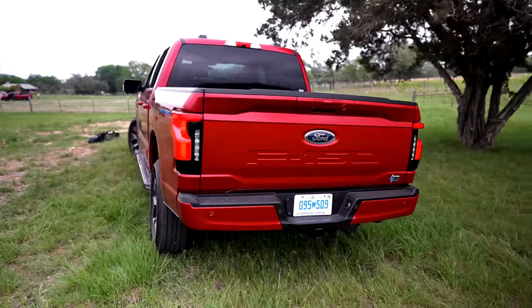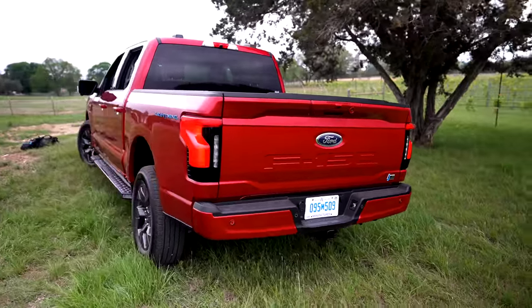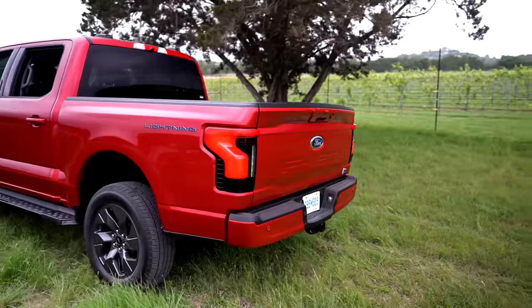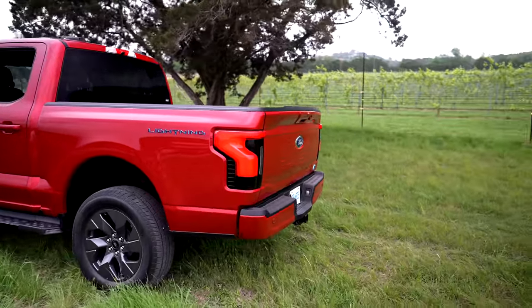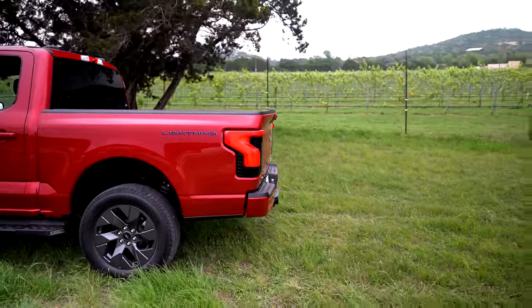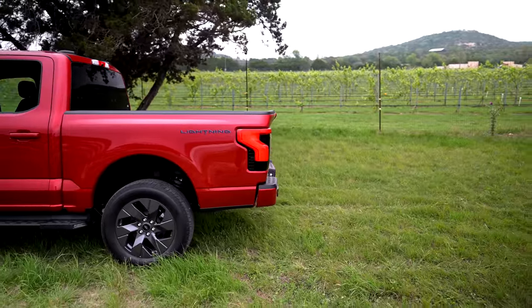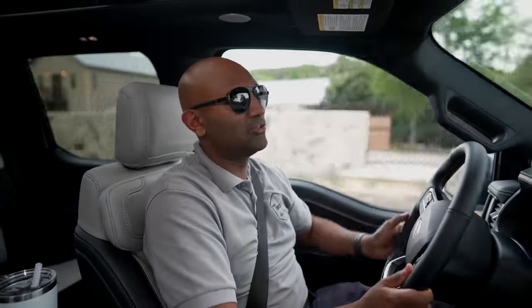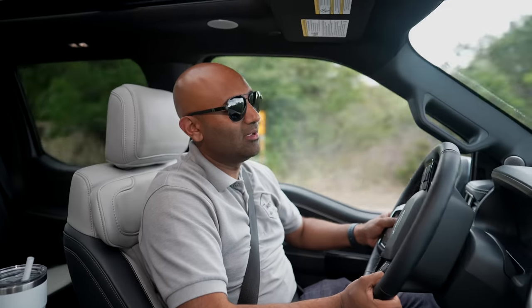The one thing holding me back from loving this truck is the lack of air suspension, which I didn't even know I'd love so much until the R1T. I like the idea of lowering it down for better handling characteristics when you need it and raising it back up when you need the clearance. I do hope that in mid-year cycle refreshes, Ford includes the option for an air suspension, because I think that's a winning combination.